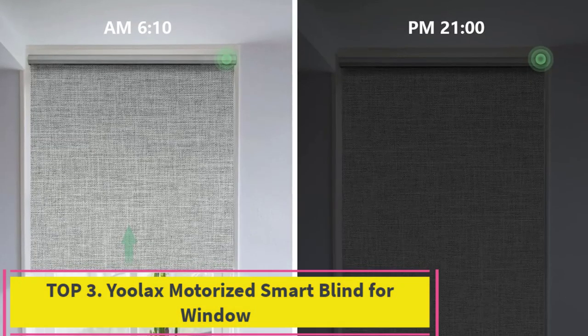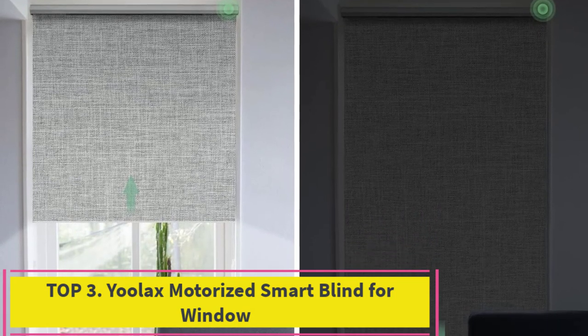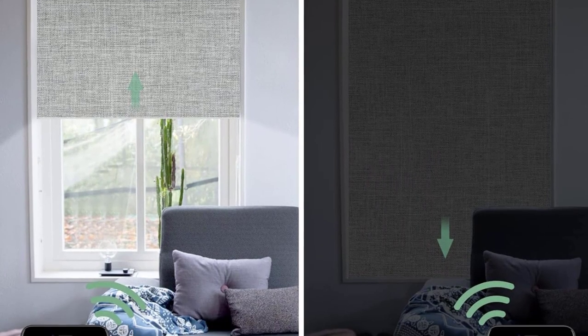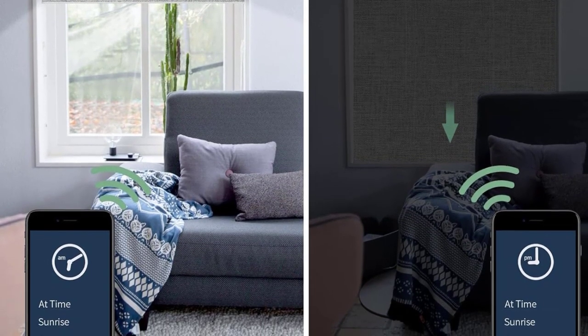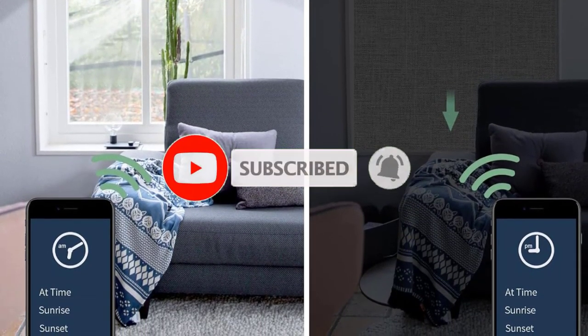Top 3: Ulax Motorized Smart Blind for Window. The material features fabric on the front and reinforced thermal insulated coating on the back, providing shading and heat insulation effects. Suitable for bedroom, living room, study room, and more. It protects privacy and shields you from UV rays.